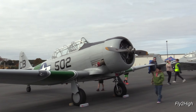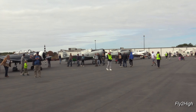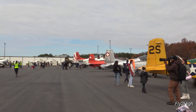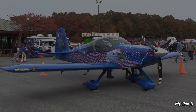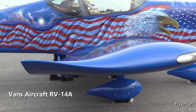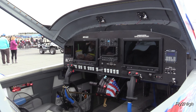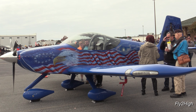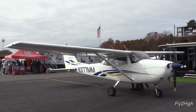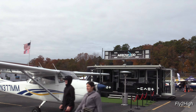Here are several North American AT-6 Texans. Moving over into the central display area, I found this sharply painted Vans Aircraft RV-14A with what looks like special Stoll wingtips. These are kit planes and you build them yourself. Here's Arrowwood Aviation's display, with November 377 Mike Mike parked out front. Arrowwood is where I rent my aircraft from when I go flying nowadays.